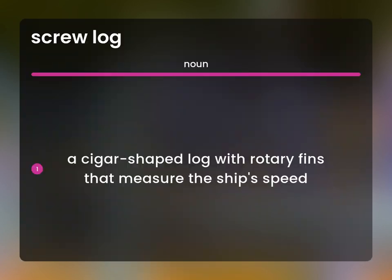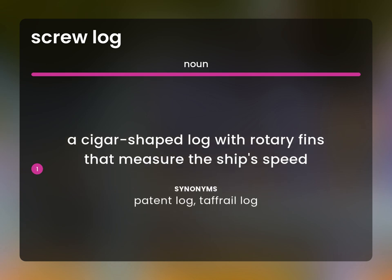A cigar-shaped log with rotary fins that measure the ship's speed. Patent log. Tafrail log.